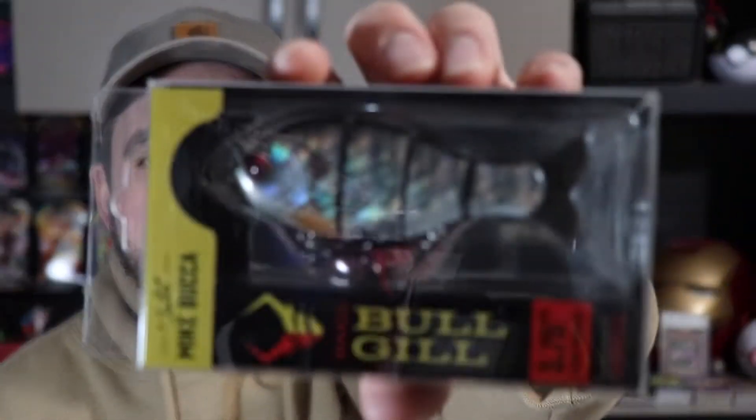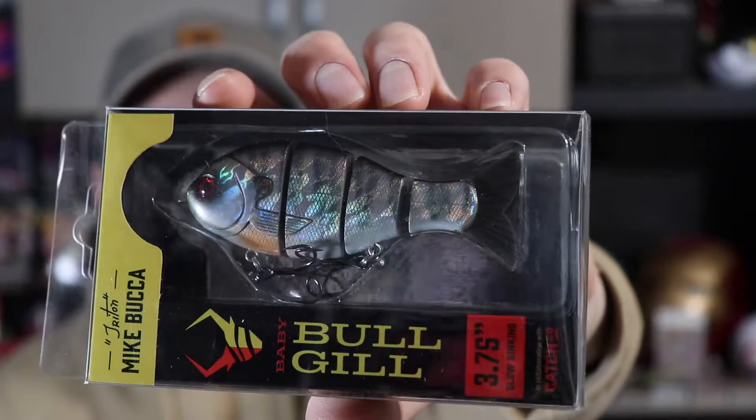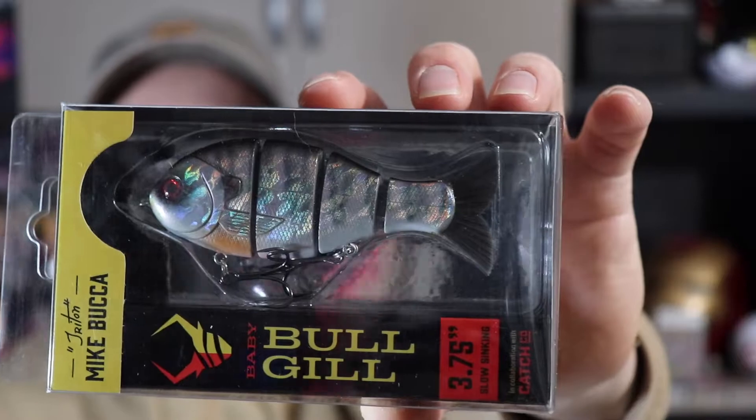Definitely looking forward to checking them out on the water. We've got another item here — picked up another of the Ketchco Mike Buka collab Baby Bull Gill. Check that dude out. Insane. This is the Violet Brim. Super sick. Absolutely amazing swim baits. Love those.